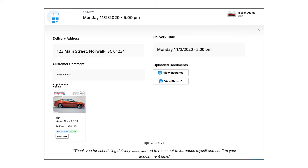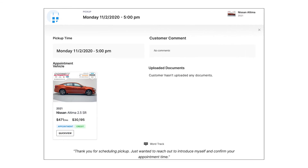Now don't worry, you can customize how soon and how far out a customer can set an appointment. I know that was most likely your next question.